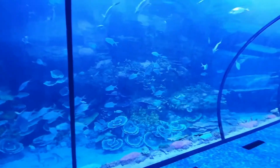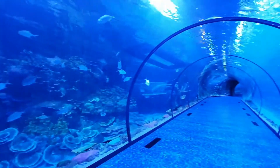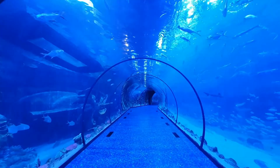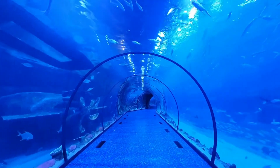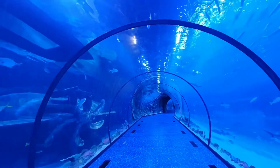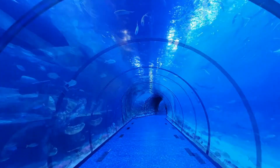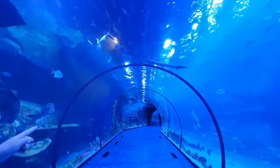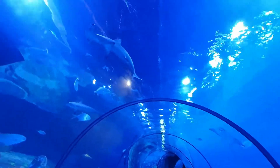He's smiling! The tunnel was so huge and really awesome! Can you see the shark? A hammerhead shark! My hammer shark!